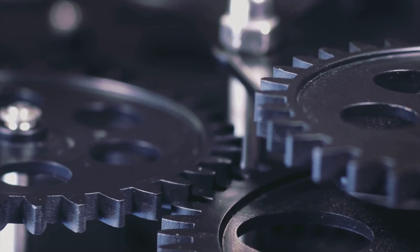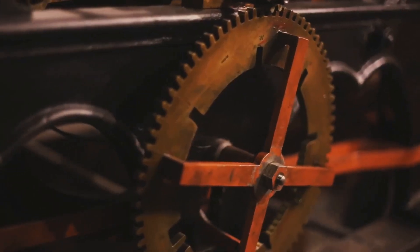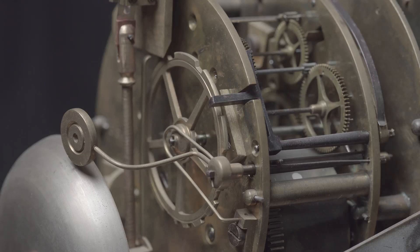The gears are precisely cut and fit together perfectly, allowing for complex calculations. The mechanism is a testament to the skill of ancient Greek engineers.